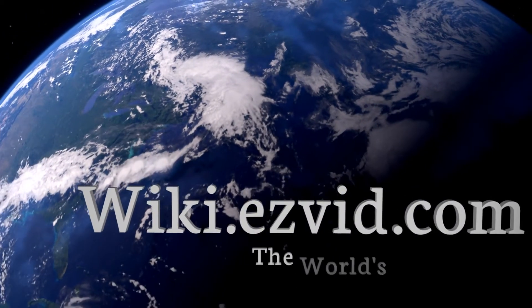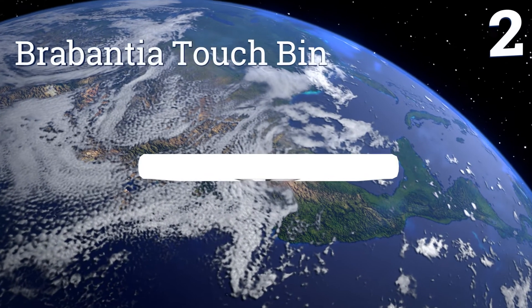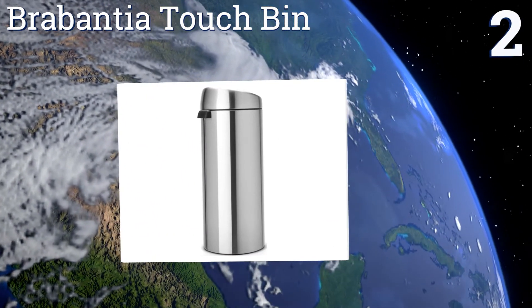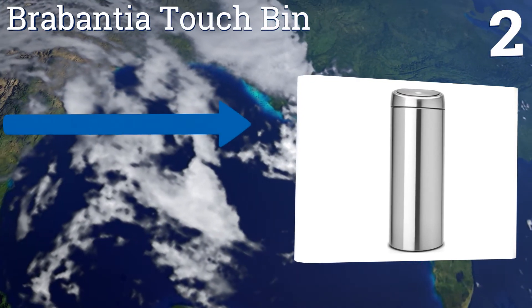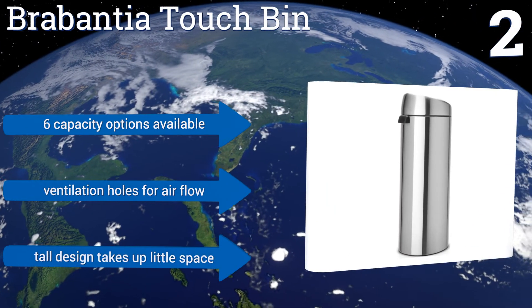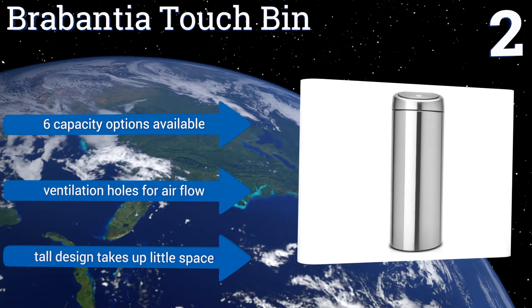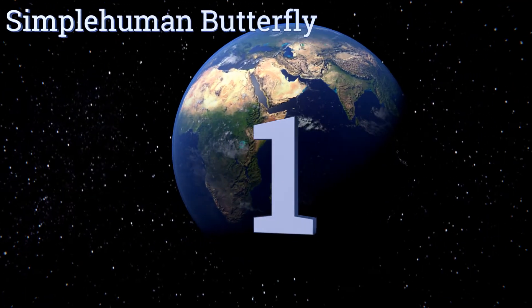At number two, shiny and efficient, the Brabantia Touch Bin is a nice choice for a modern kitchen. With just a slight tap on the lid, it effortlessly floats open to reveal a wide mouth for simple plate scraping. Plus, the entire cover lifts off to make changing the bag a breeze. It's available in six capacities with ventilation holes for airflow, and its tall design takes up little floor space.